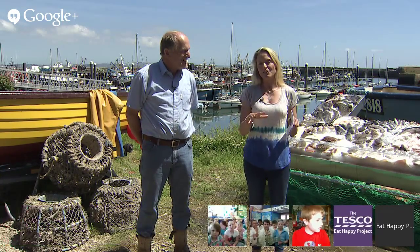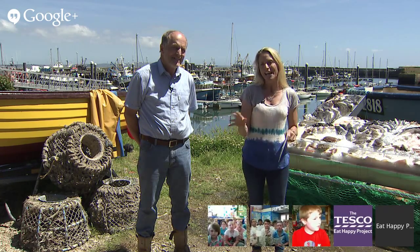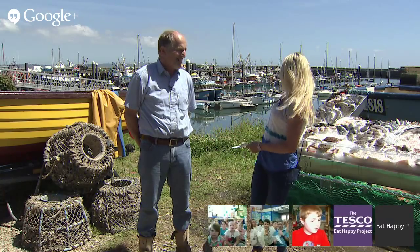Now, Newlyn is a little fishing village and they've been fishing here for years and years. I know that some of you have been learning all about fish in your classrooms and the different types of fish that are caught around the UK. Well today we are dockside — how cool is this? The sea is there,